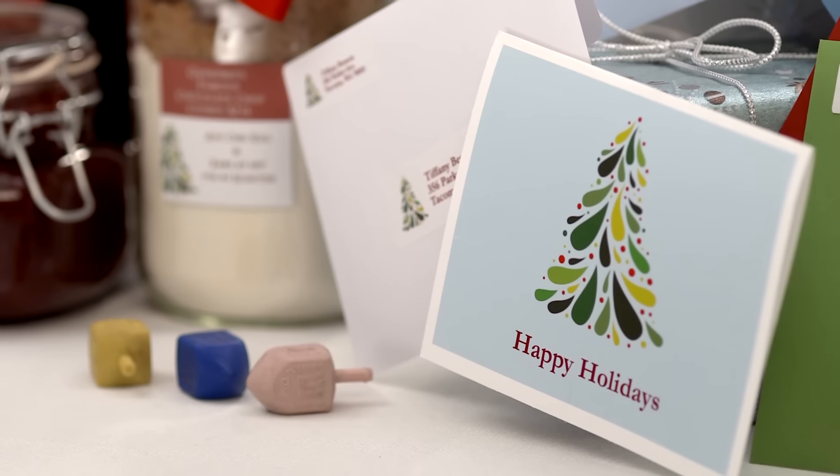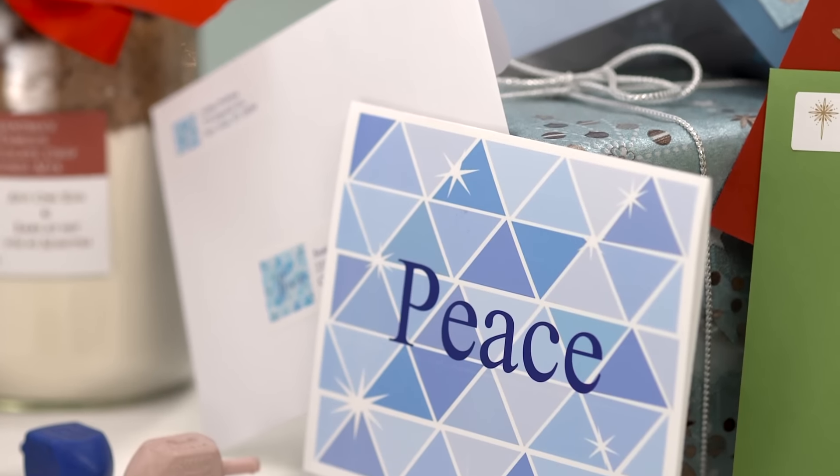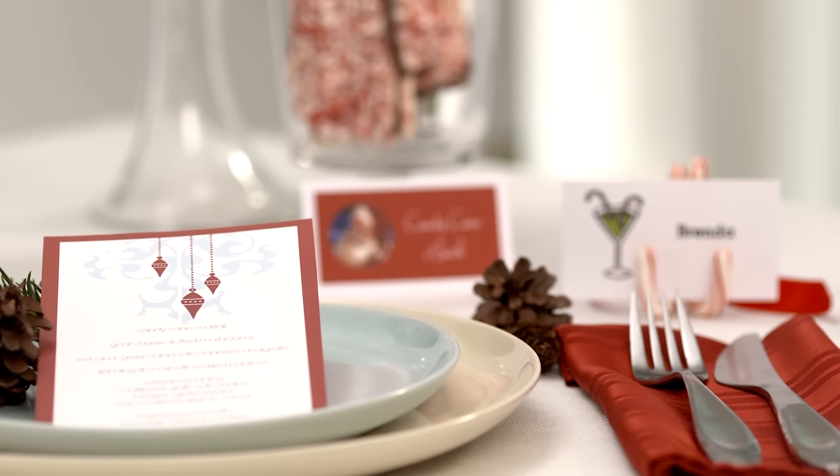What if you can't find a holiday card you really like and you want to add some authentic holiday cheer? Why not make a custom card yourself? Avery note cards and postcards are perfect for creating your own holiday greetings, as well as party invitations, dinner menus, and more.